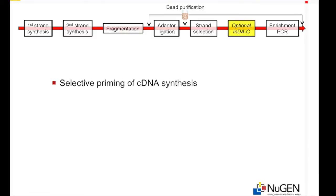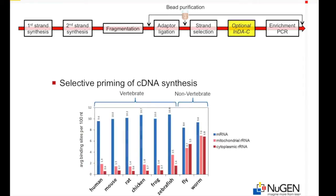Selective priming of first-strand cDNA synthesis enriches for coding and regulatory transcripts through the use of an optimized pool of primer sequences. The pool of primers has been selected to maximize the priming of coding and regulatory RNAs. The species used to design the set were human, mouse, rat, chicken, and frog. This set also works well with other vertebrates, such as zebrafish.